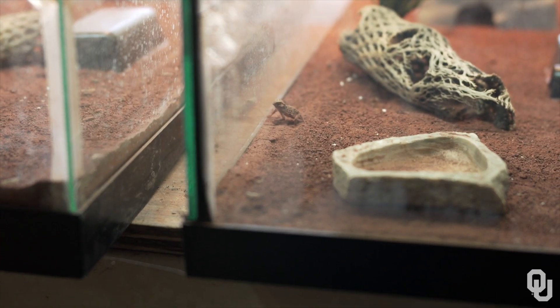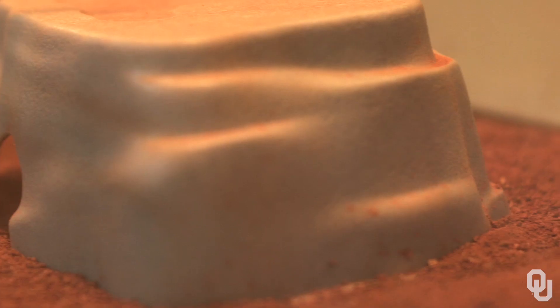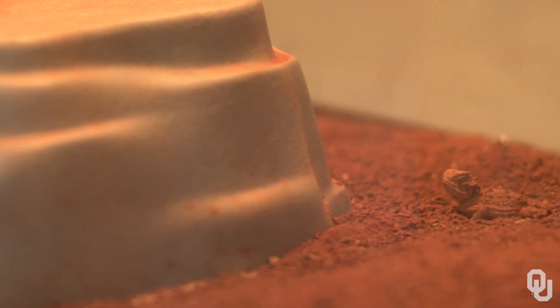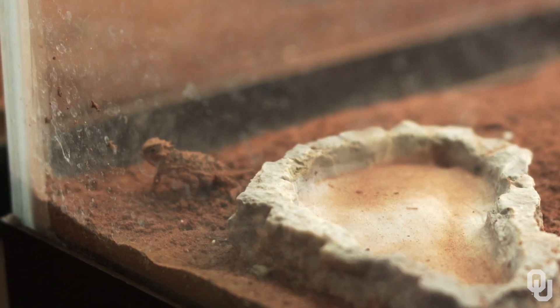We know generally from anecdotal stories that Texas horned lizard populations have declined over the past 50 to 60 years or so, but not too many studies have focused on why this might be. That's where the term 'silent extinction' really ties in — we don't have a great understanding of where Texas horned lizards are in our state right now, and why they might be declining as rapidly as they seem to have been declining overall.